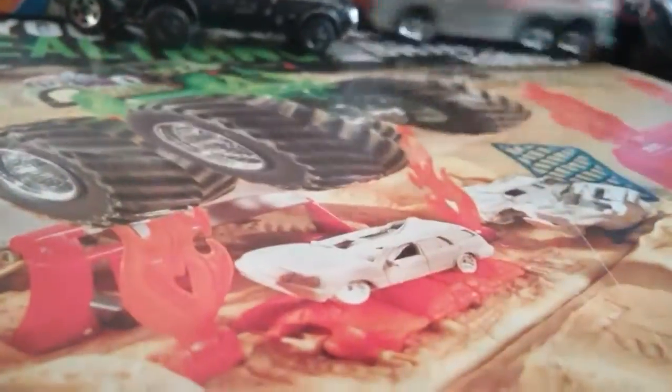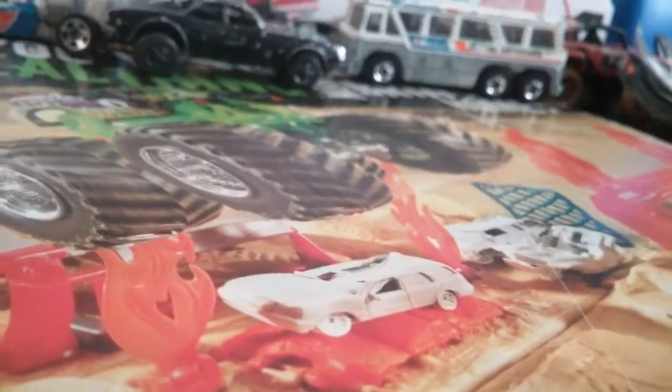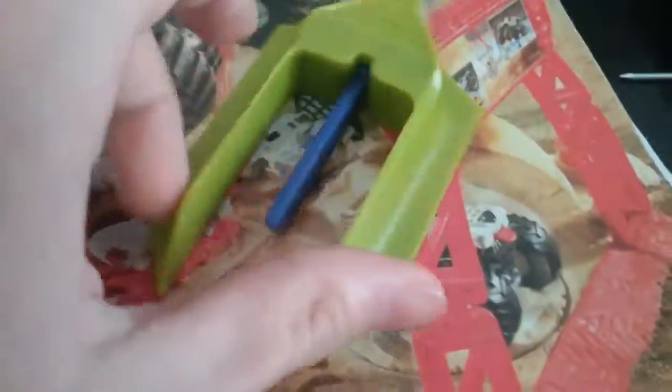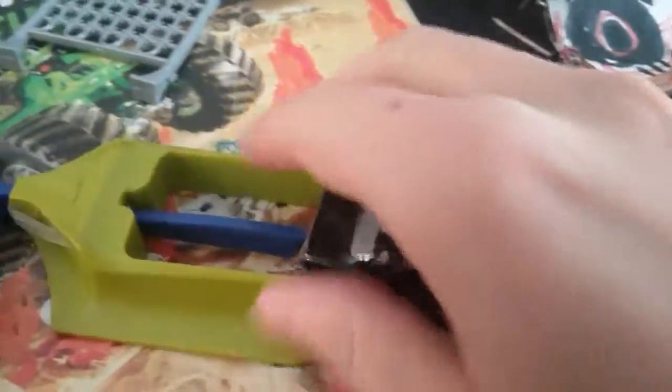Now we're gonna move on to small track things. We got two tracks and four track connectors, but two of them are connected to track. We got six of those total, and a small Hot Wheels launcher — it's really tiny. Here's a Hot Wheels car next to the Hot Wheels launcher. I forgot what these are from.